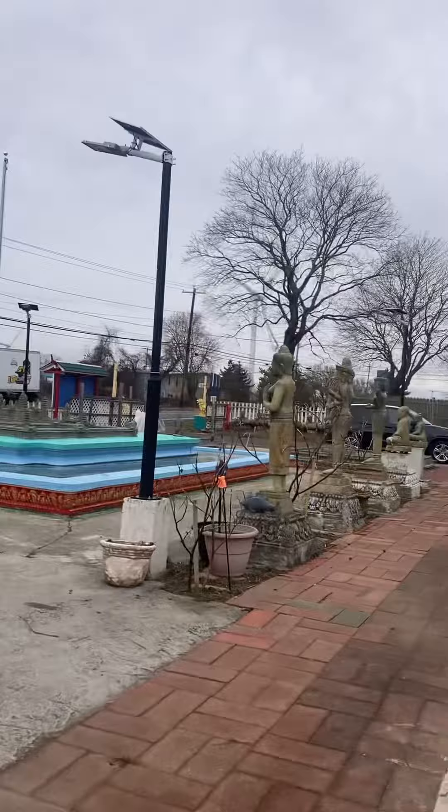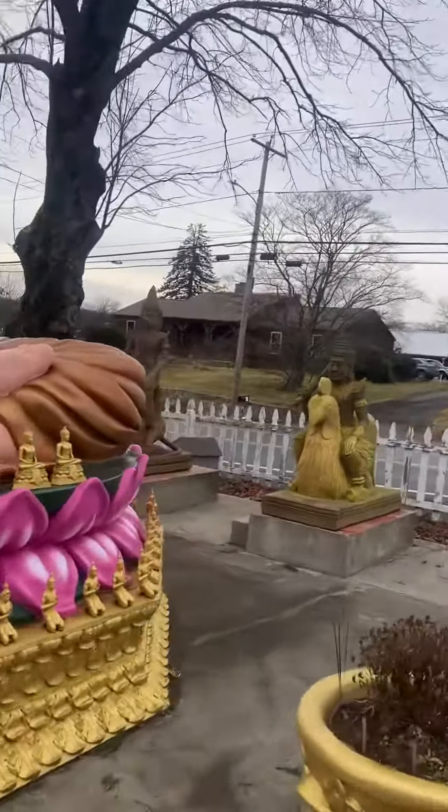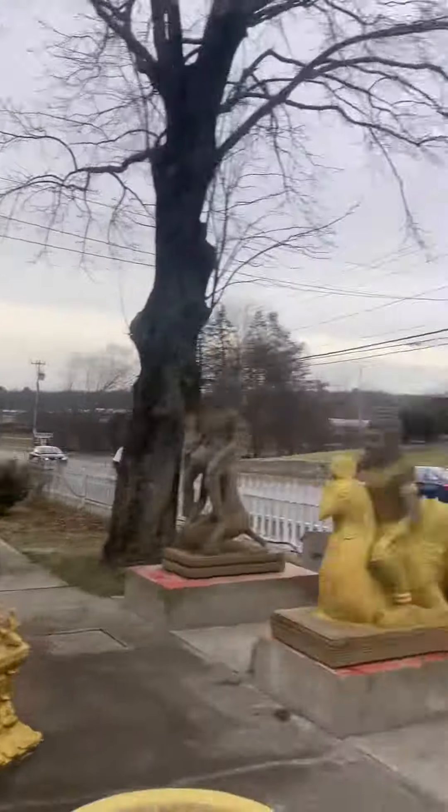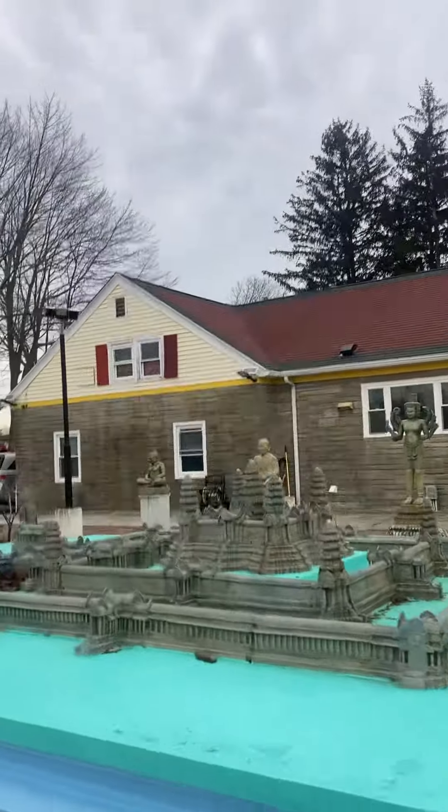I gotta go find a new place to do my 5K now — I've already done all these areas around here. I usually take a different route on the way home, let my GPS just keep redirecting me. Pretty cool.